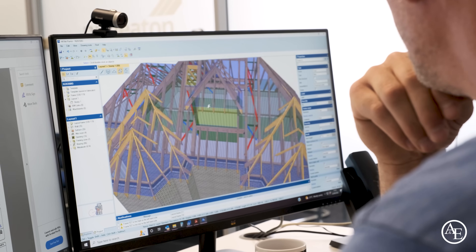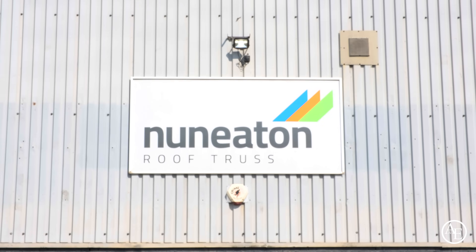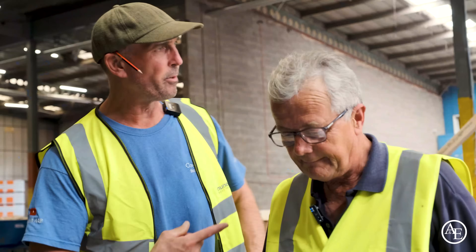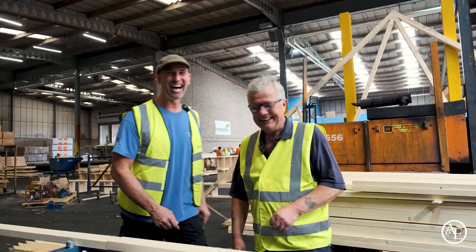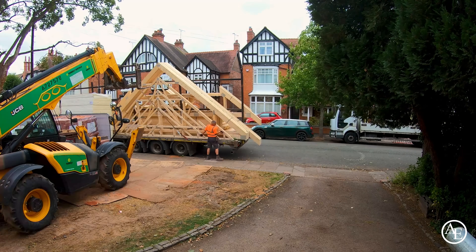Hey guys, it's Tony from A&E here. Today we've got a really exciting episode — we're going to be taking on this amazing journey of how trusses are actually made. We're going to take you through to Neaton Roof Trusses, based in the West Midlands. We're going to meet the people behind the scenes and learn all about their technology and the hard work that goes into this factory. From the concept to the final cut and delivery on site — this is a factory tour to show you how roof trusses are actually made.